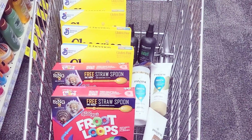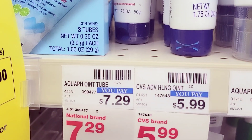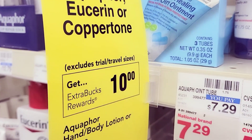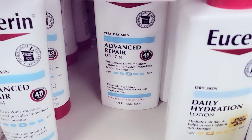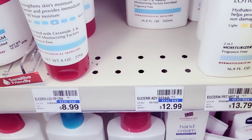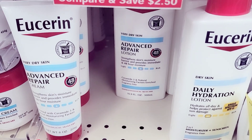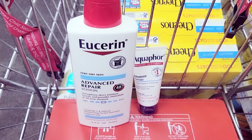Deal number two on this card: I'm grabbing this Aquaphor lotion, which is $7.29. When you spend $20 worth of these products, you get back $10 in Extra Care Bucks. I'm grabbing one of these, and also this one right here which is $12.99 — it's part of the same deal.